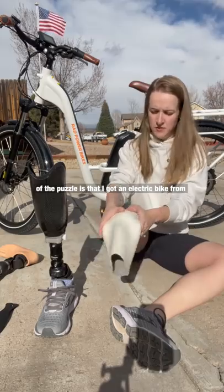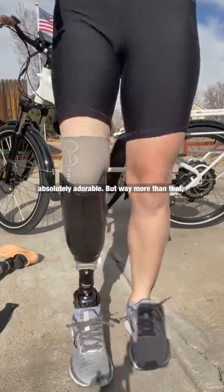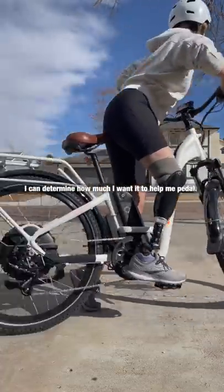The second piece of the puzzle is that I got an electric bike from Rad Power Bikes. You can see it behind me. It's absolutely adorable, but way more than that, it allows me to bike outside for long rides again. This e-bike has pedal assistance, meaning I can determine how much I want it to help me pedal. It also has a throttle.